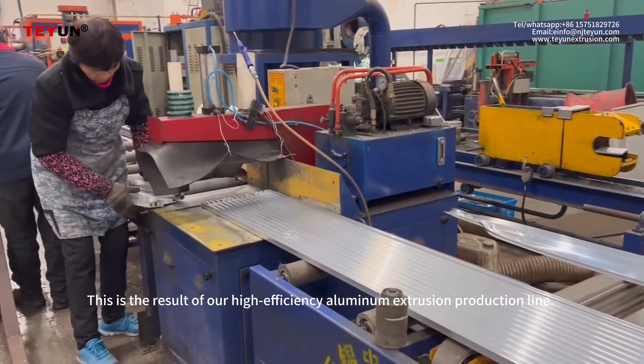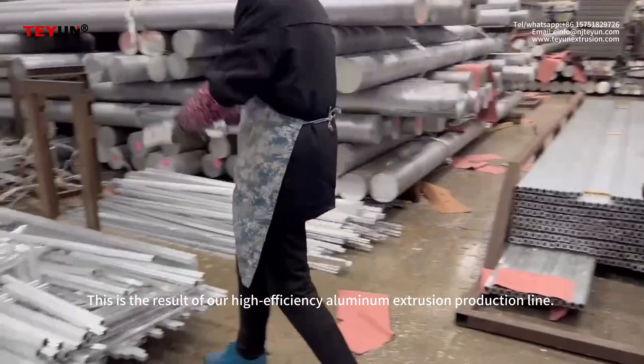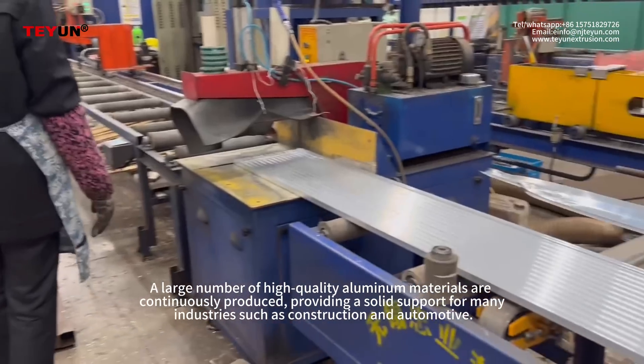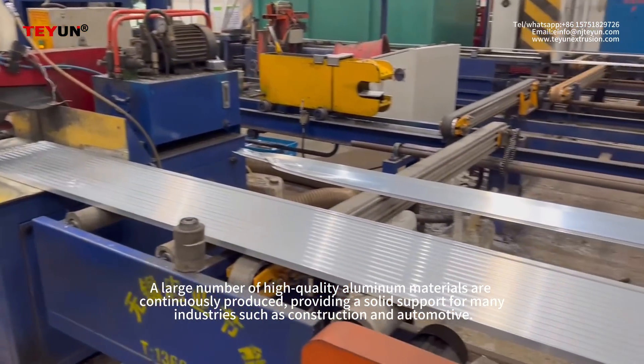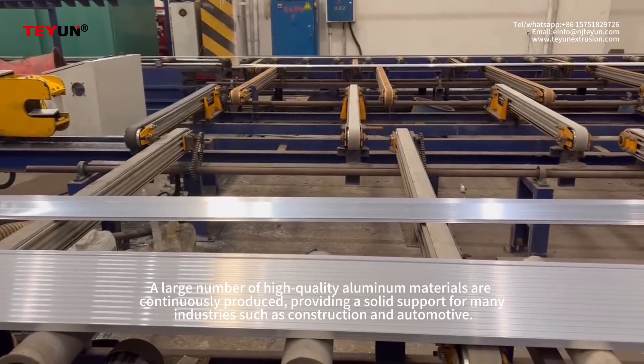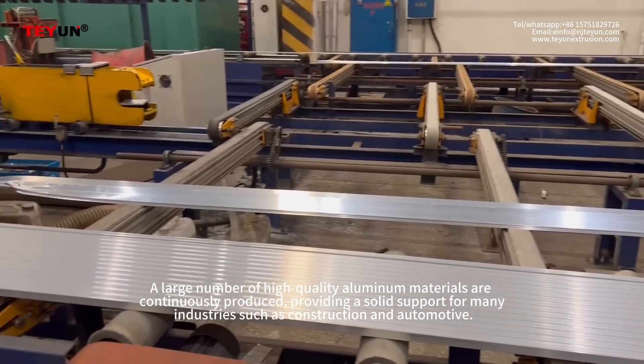This is the result of our high-efficiency aluminum extrusion production line. A large number of high-quality aluminum materials are continuously produced, providing solid support for many industries such as construction and automotive.